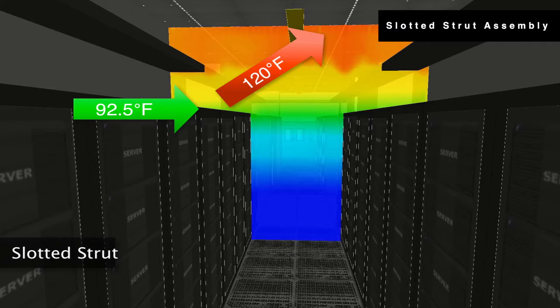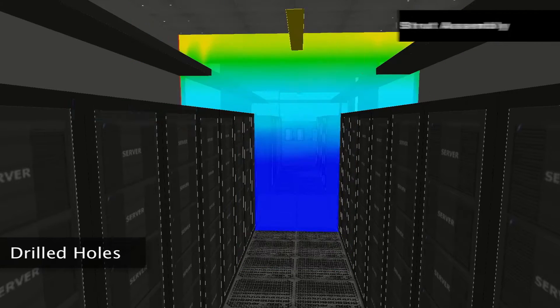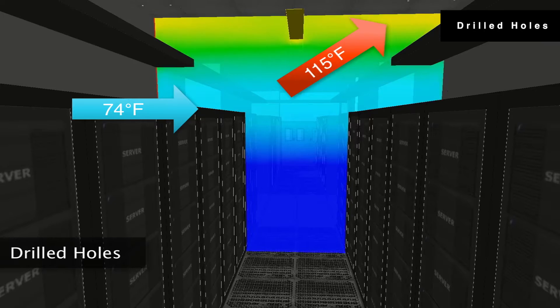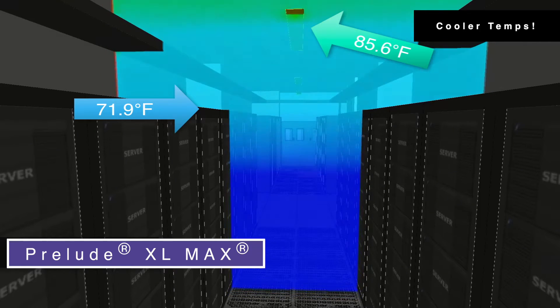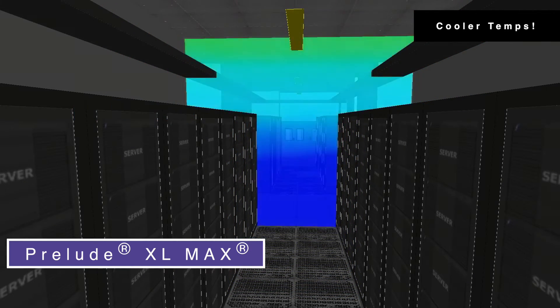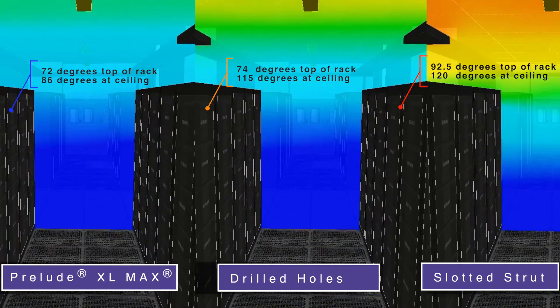Here are the temperature differentials with the slotted strut installation. Here are the temperature differentials with the drilled hole installation. Finally, notice how much cooler the temperature differentials are with Prelude XLMAX. Pause and screenshot this for a side-by-side comparison of the three systems' temperature differences.